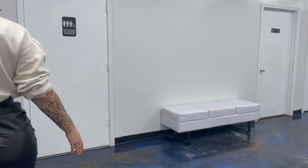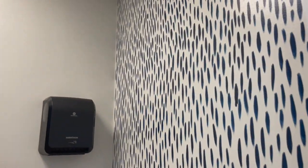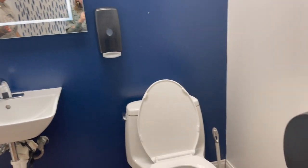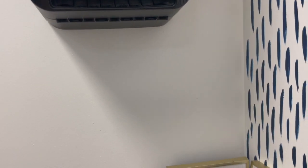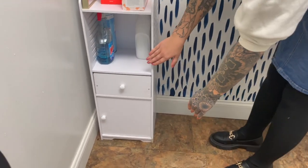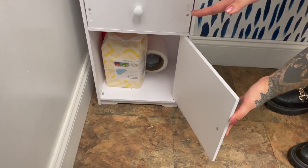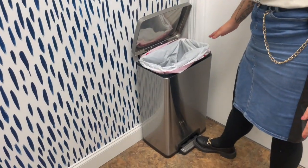Right across the hall from this space we have our employee and client restroom. Here we have a hands-free sink, hands-free soap dispenser, and then on the other side we have our hands-free paper towel dispenser. Below that we have some menstrual products out for use if needed. We have some cleaning supplies — this drawer just has some extra cleaning supplies — and then we have some extra menstrual products as needed. And then in the corner over here we have our foot pedal activated trash can.